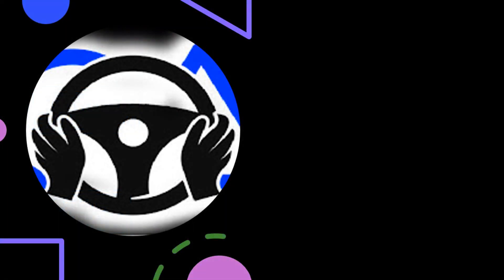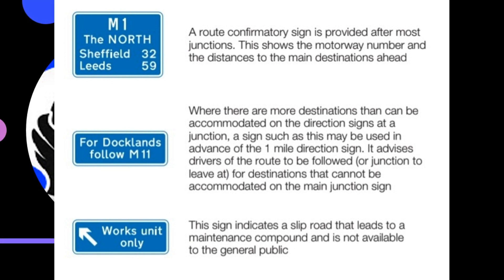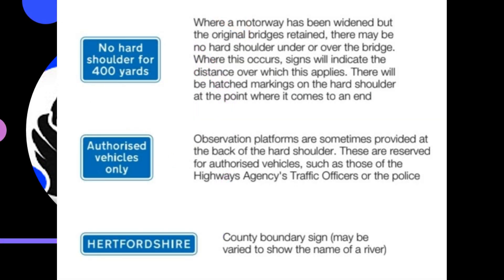Other signs on motorways. A route confirmatory sign is provided after most junctions, showing the motorway number and distances to the main destinations ahead. Where there are more destinations than can be accommodated on the direction signs at a junction, a sign may be used in advance of the one-mile direction sign to advise drivers of the route to follow, or junction to leave, for destinations that cannot be accommodated on the main junction sign. A sign indicates a slip road leading to a maintenance compound not available to the general public. Where a motorway has been widened but the original bridge is retained, there may be no hard shoulder under or over the bridge, and signs will indicate the distance over which this applies.